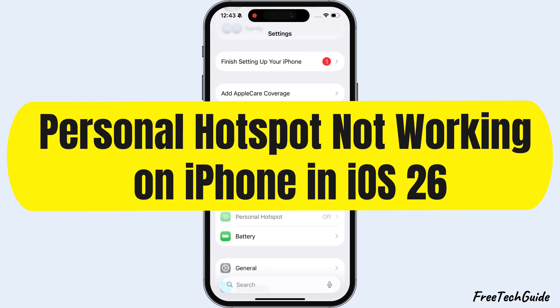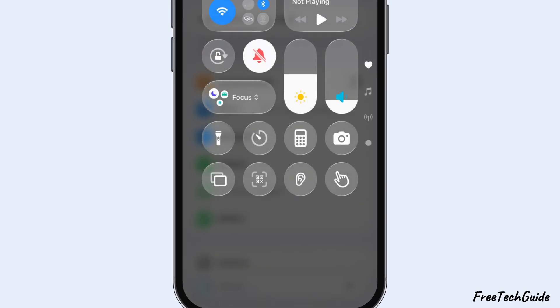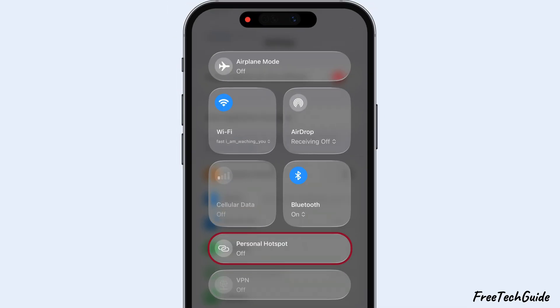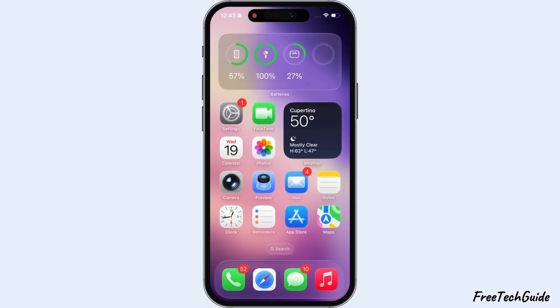Hey everyone, is your iPhone's Hotspot not working, grayed out from Settings or Control Center after updating to the latest iOS version? Don't worry. In this video, I'll show you helpful solutions to fix it.